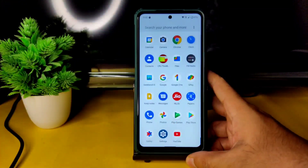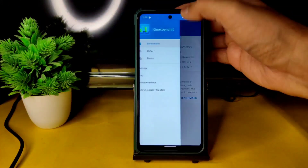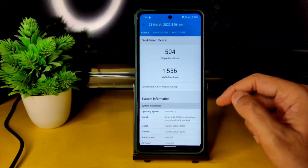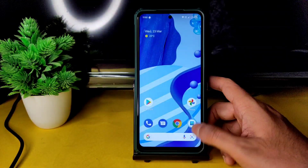Let me show the Geekbench scores — also very good. Single-core score is 504 and multi-core score is 1556. The kernel used is Linux 4.14.190 Quicksilver Perf Surya kernel, as you can verify.